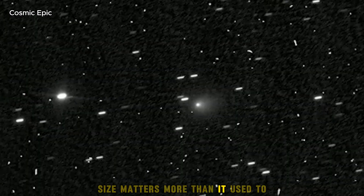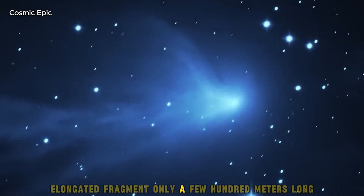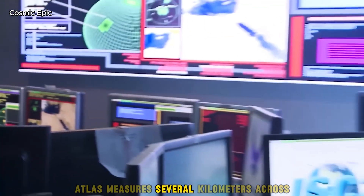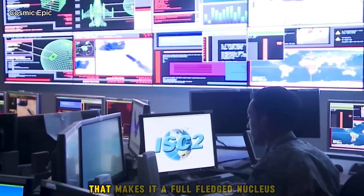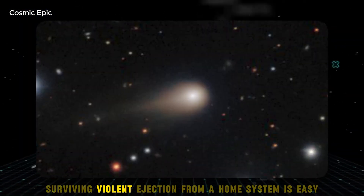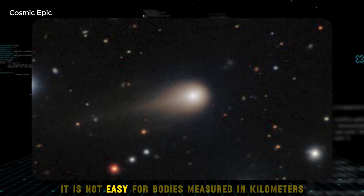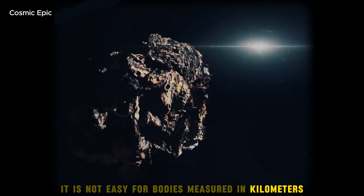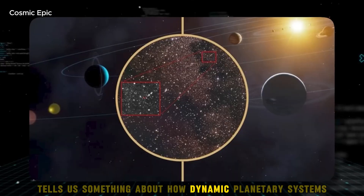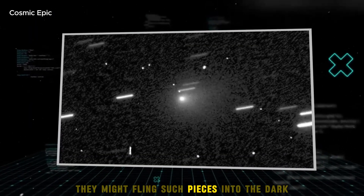Size matters more than it used to. Oumuamua was a slender, elongated fragment only a few hundred meters long. Borisov was small by comet standards. Atlas measures several kilometers across, making it a full-fledged nucleus, not a shard. Surviving violent ejection from a home system is easy for tiny bits — it is not easy for bodies measured in kilometers. Seeing one cross interstellar space intact tells us something about how dynamic planetary systems can be and how often they might fling such pieces into the dark.